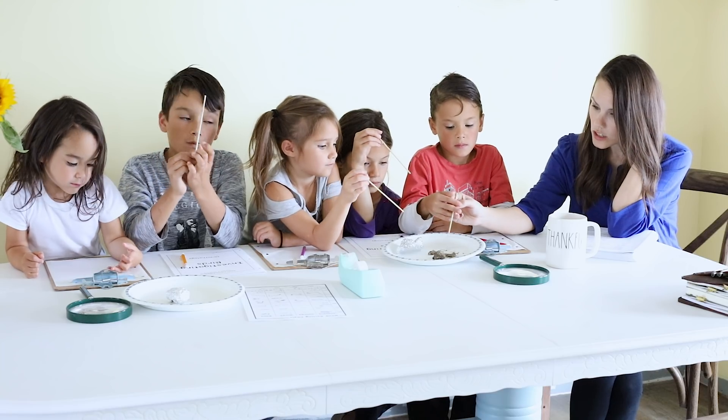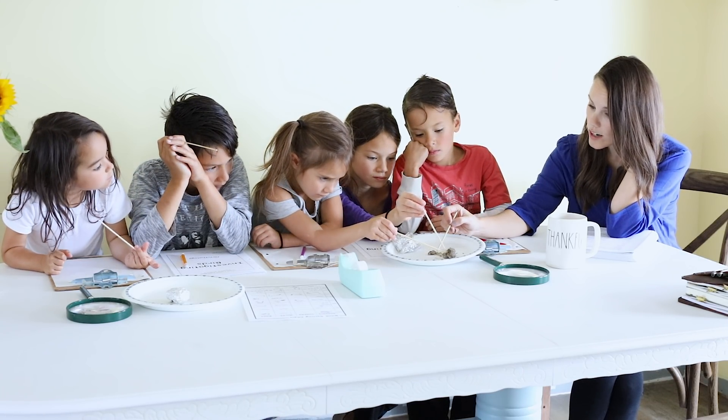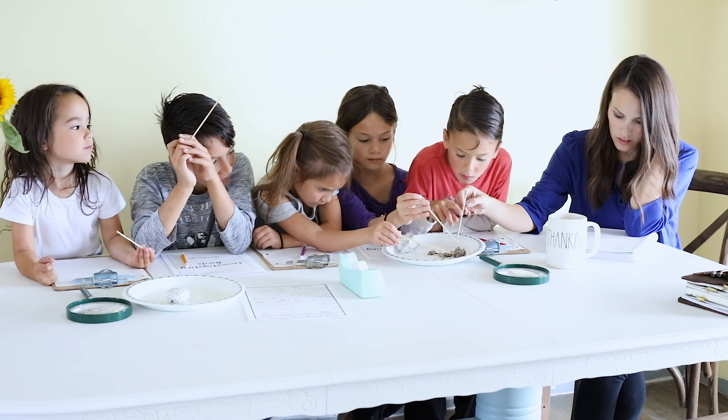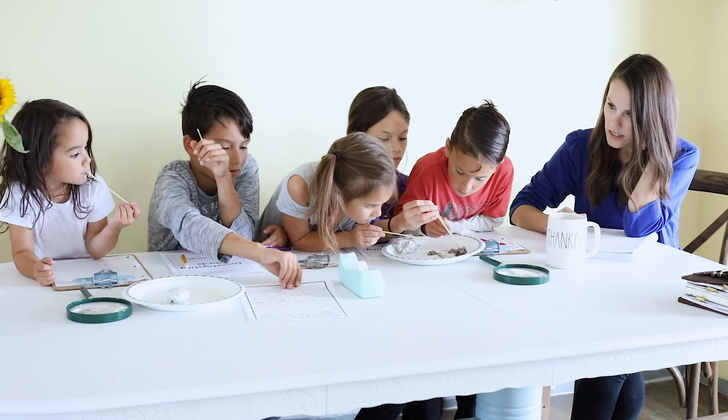This is going to be our probe. You can use it to gently search for bones and teeth. Don't break the bones and teeth — we're actually going to tape these into our journals. So you're going to look inside and see if you can use the chart to identify some bones.